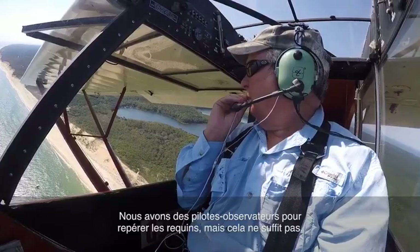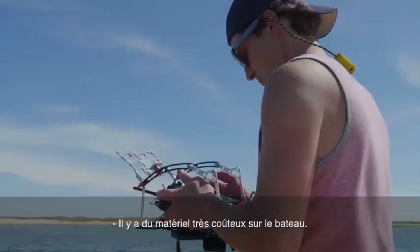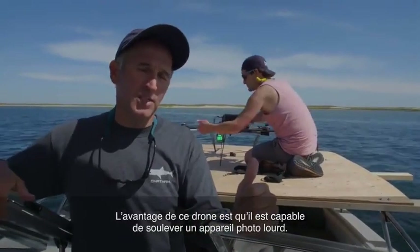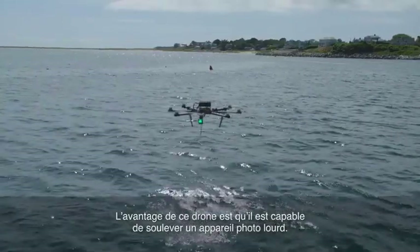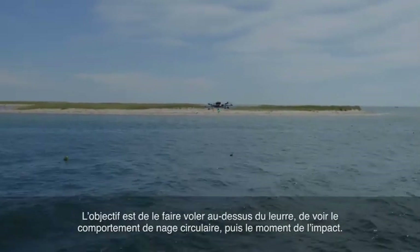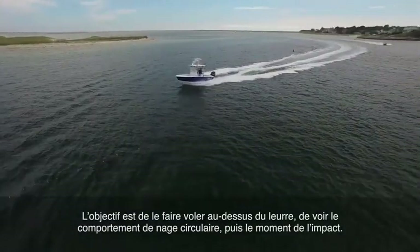We're using spotter pilots to find the sharks, but that's not good enough. We've got a lot of expensive equipment on the boat — it's an octocopter. The advantage of this particular piece of equipment is it can lift a heavy camera. The idea is to get this thing out there, hover it over the top of the decoy, see the circling behavior, and then that moment of impact.